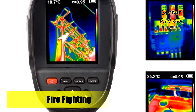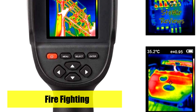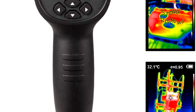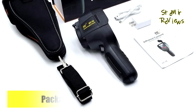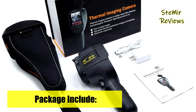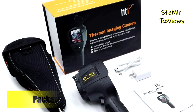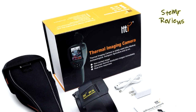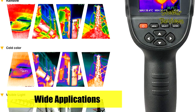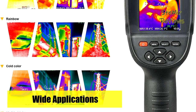In order to prevent screen scratches during transportation, a screen protector has been specially made that can be torn off when you receive the instrument. When not using the camera, cover the lens cap to prevent dust from entering or other accidents, to better protect the camera. Which thermal camera would you like to buy for home inspections? Leave us a comment below.